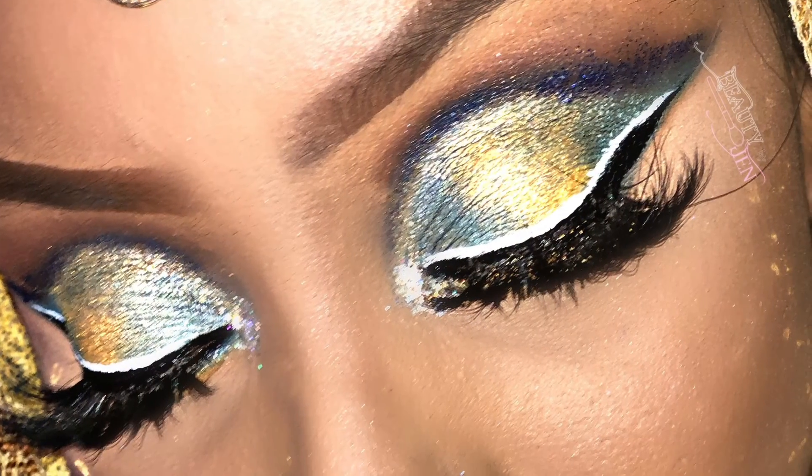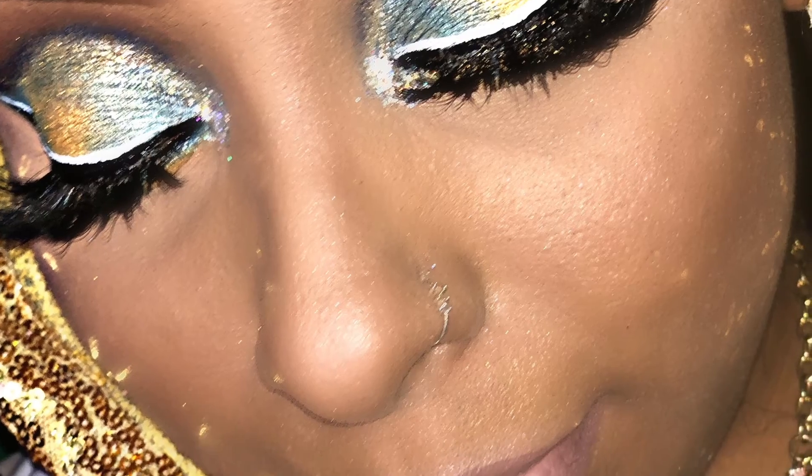Honey, this hair is from Slade — human hair by Judy Grady. Check her out on your social media.